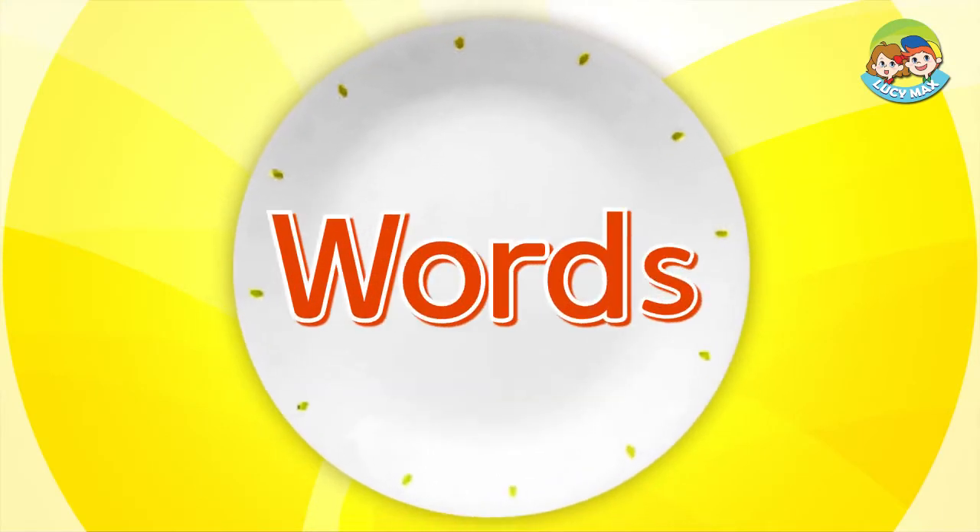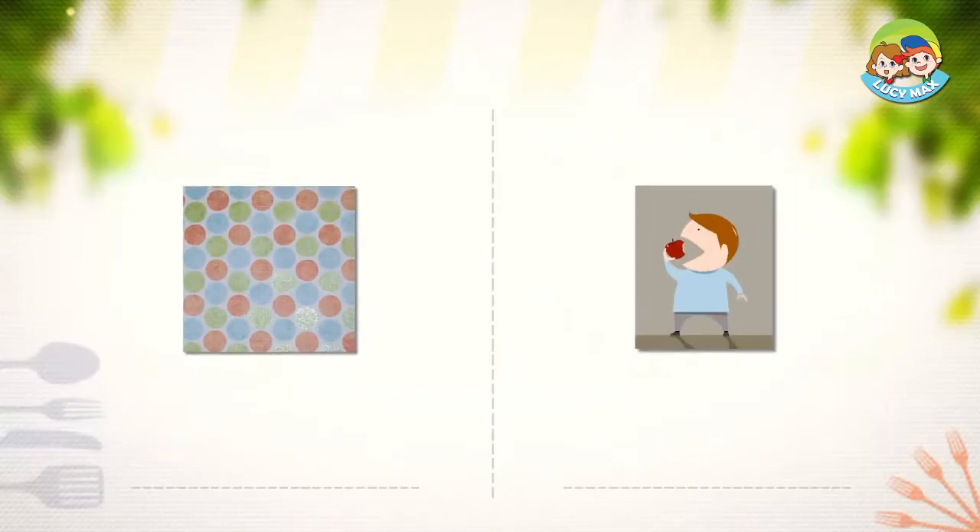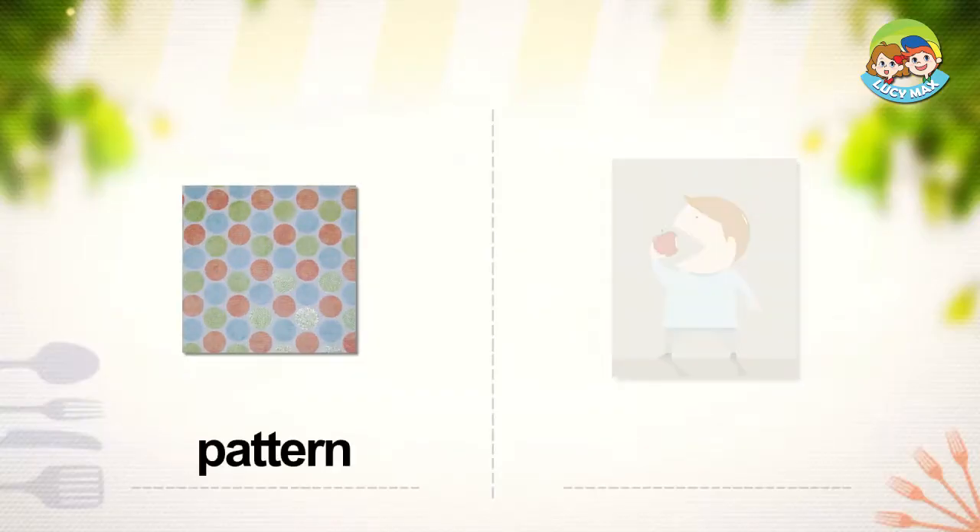First, we will study some words. Pattern: a pattern is a design that is repeated.